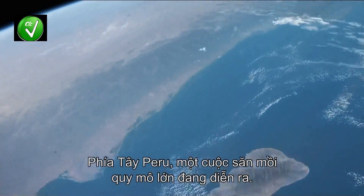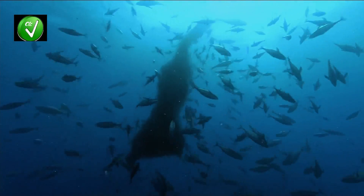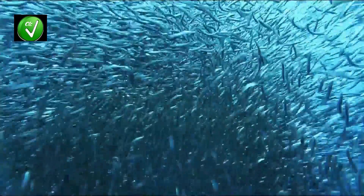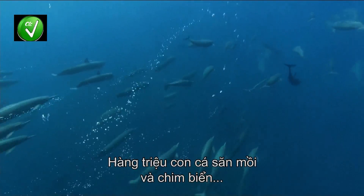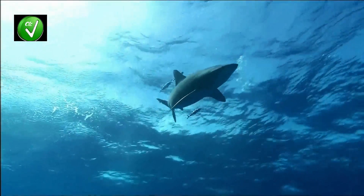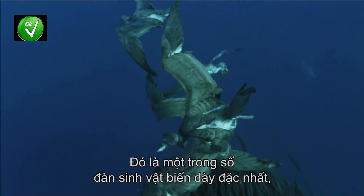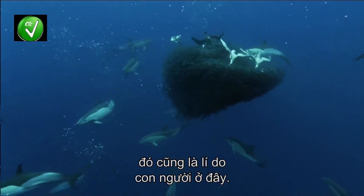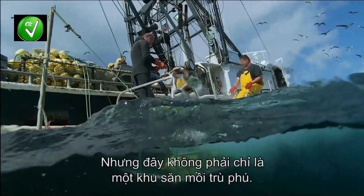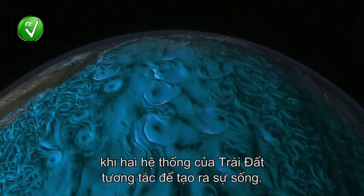To the west of Peru, a massive feeding frenzy erupts. Millions of predatory fish and seabirds migrate here to feed on the shoals. It is one of the densest volumes of marine life known, which is why humans are here too. But this is more than a rich hunting ground — it is also one of the best examples of how two of the Earth's systems interact to support life.